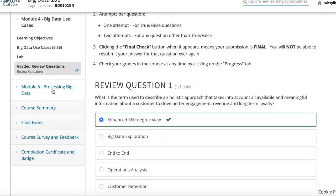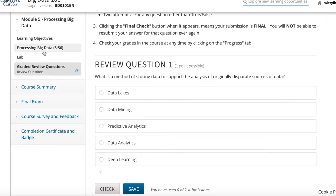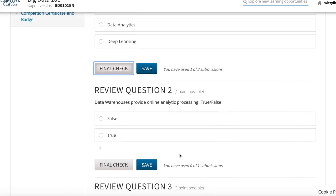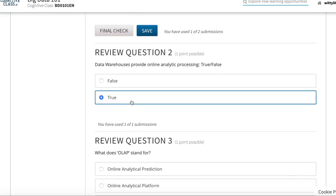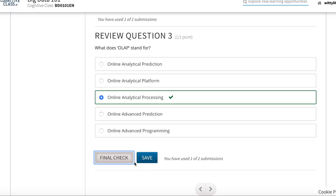Module 5 covers processing Big Data. Review questions: 'What is a method of storing data to support analysis of originally disparate sources?' — data lakes. 'Do data warehouses provide online analytic processing (OLAP)?' — true. 'What does OLAP stand for?' — online analytic processing.